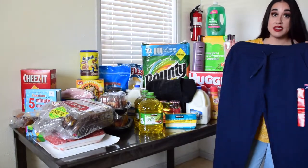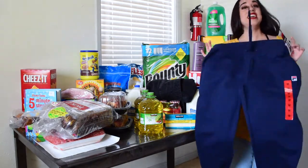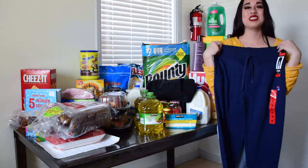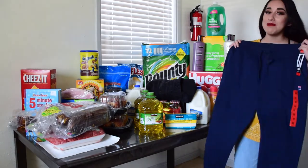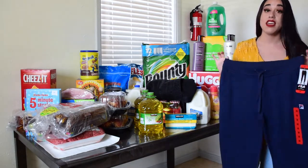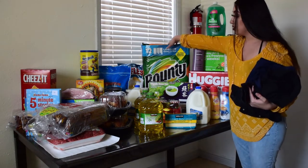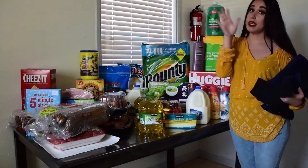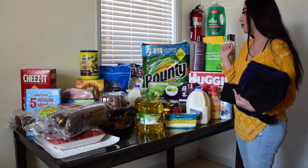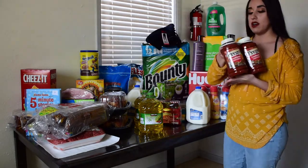I also bought these Fila sweatpants. They're a size medium and I'm going to be sharing them with Steven because they're actually pretty big. He thought they were men's sweatpants and got excited, but they're for me — though I can share since they'll fit both of us. Since they didn't have any toilet paper, I got some Bounty paper towels just in case. We're going to keep going to Costco on Steven's days off because we really need toilet paper.